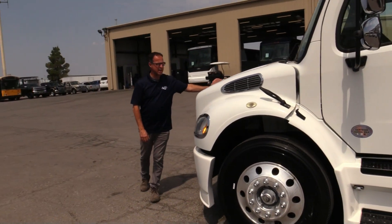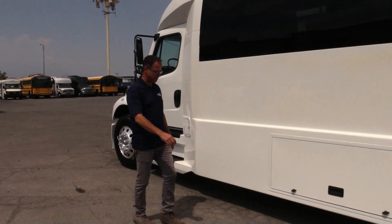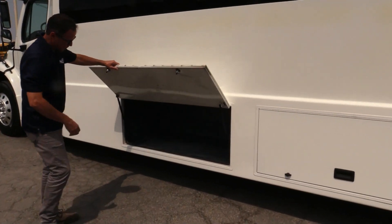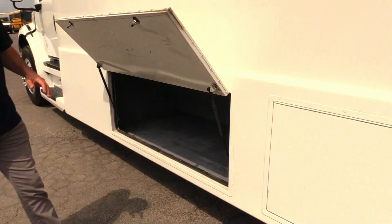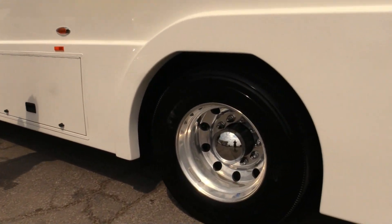Looking down the side, trying to point out some imperfections here. Let's check these out — luggage compartments here. Look, it's not pass-through, but it is between these two here, which is really nice.